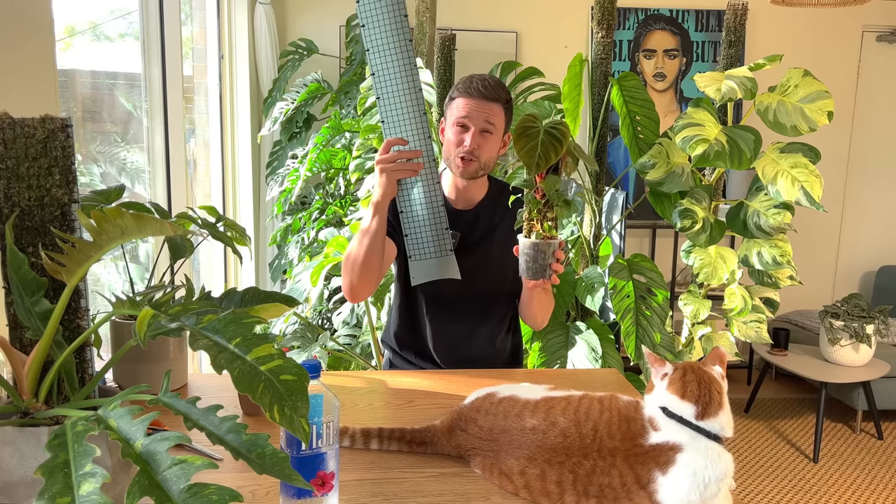In today's video I am looking at the progress that my Altra Corvette has made over the last two to three months, and I'm going to convert it to a larger support so that it can continuously mature.